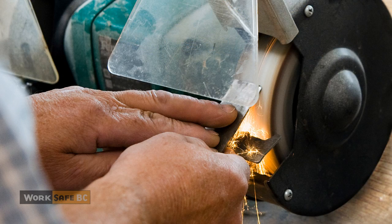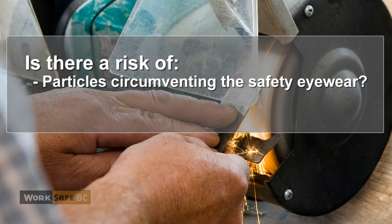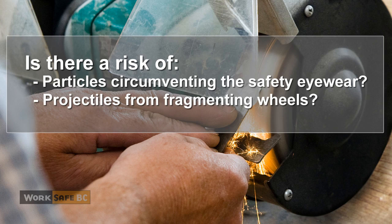Employers are responsible for supplying the right protective eyewear to avoid the risk of injury to the eyes and/or face. Choose carefully by asking the right questions, such as: is there a risk of particles circumventing the safety eyewear? And is there a risk of projectiles from fragmenting wheels?